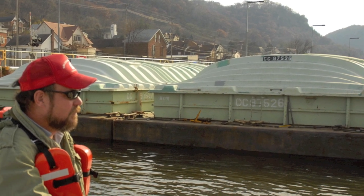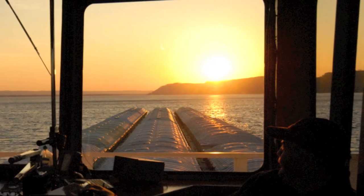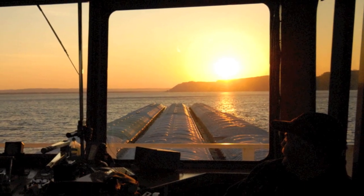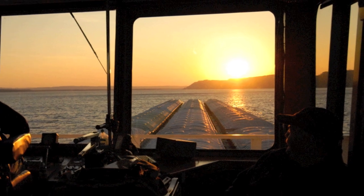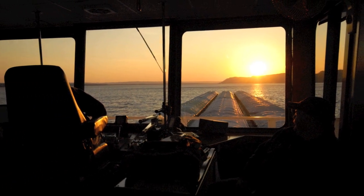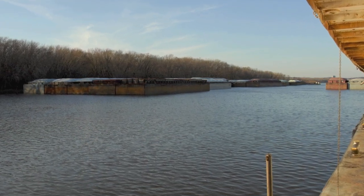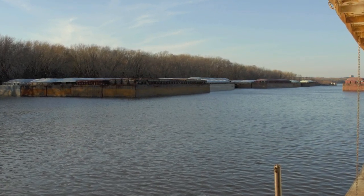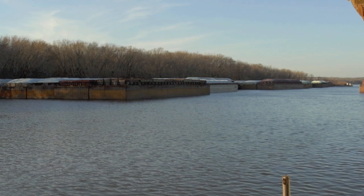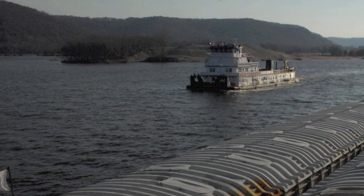Rider says last fall's late corn and soybean harvest had a dramatic impact on barge traffic during the last month of the 2009 Upper Mississippi River shipping season. He estimates the number of barges hauling grain to New Orleans dropped by 90 percent compared with previous years. The major season for moving grain south on the river is from September to early December.